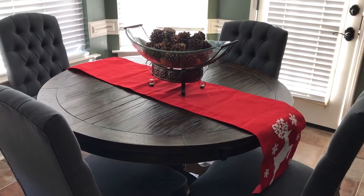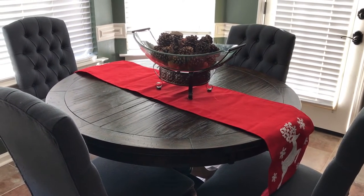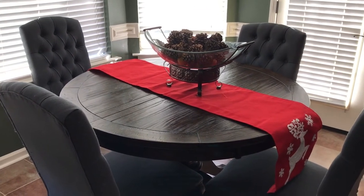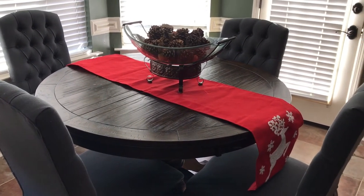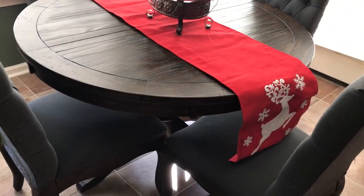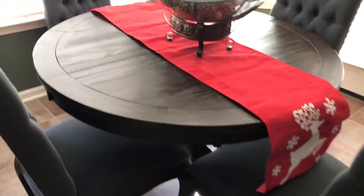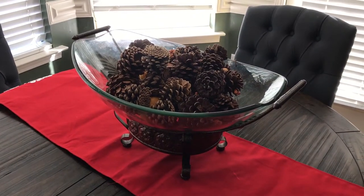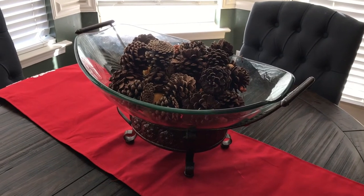Here is the kitchen table. We hardly ever sit here and eat, but of course I do like to decorate it for the holidays. The table runner I believe I got from Ross — it has reindeer and snowflakes on it. And inside the glass basket right here we have pine cones that smell for the season.